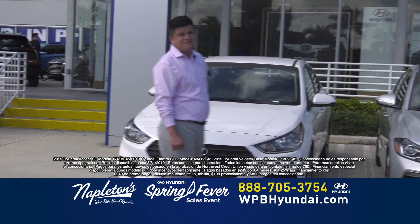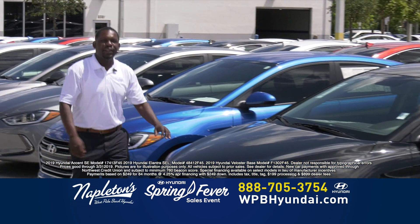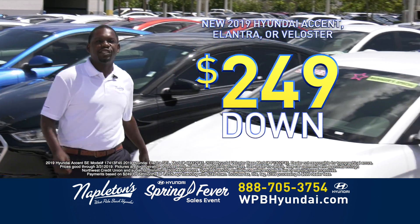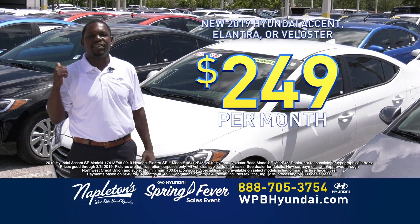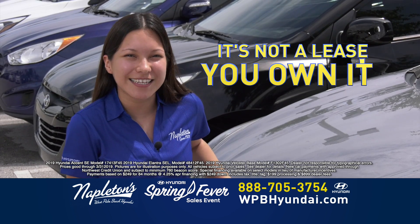We have the choice for you — gray ones, blue ones, black ones, white ones. $249 down, $249 a month, and you're out the door. And the best part is, it's not a lease. You own it.